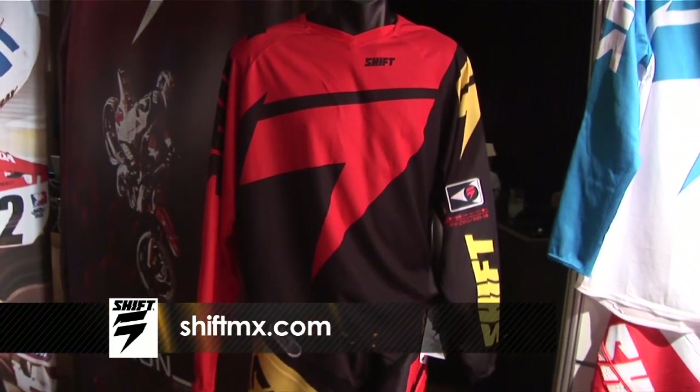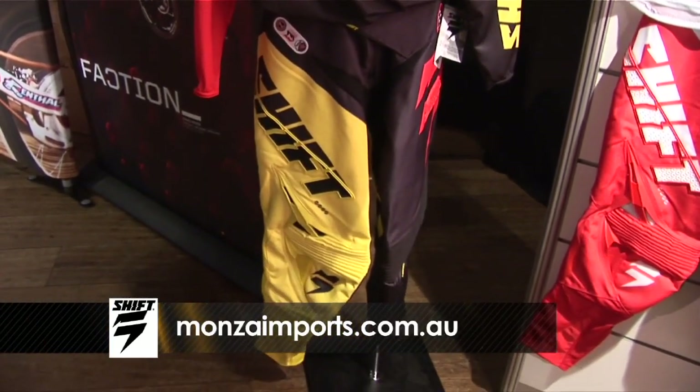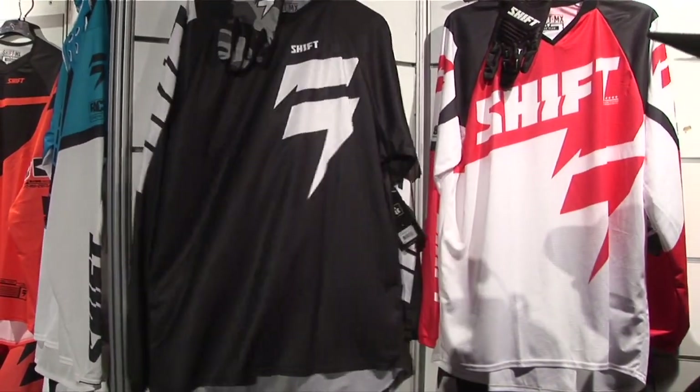Check out shiftmx.com for the full range, and monzaimports.com.au. We're excited for Shift this year, super pumped, and we can't wait to be in stores mid-August.